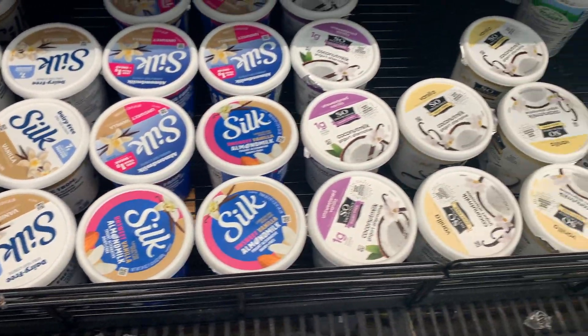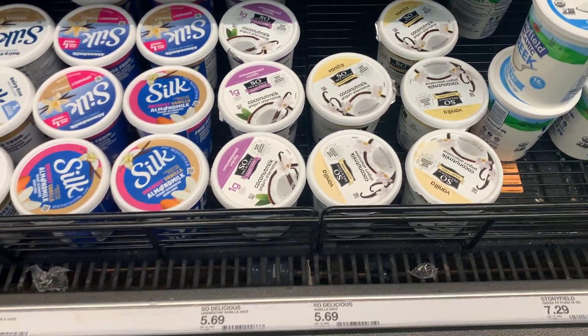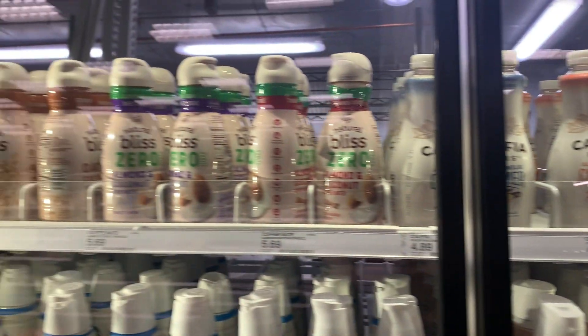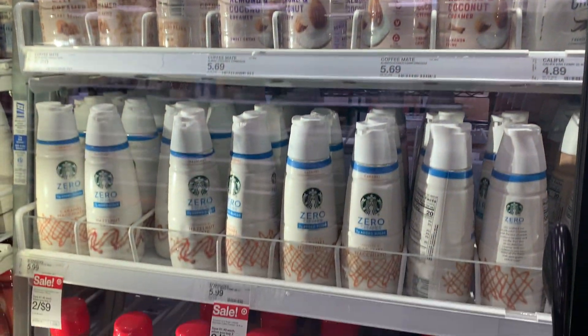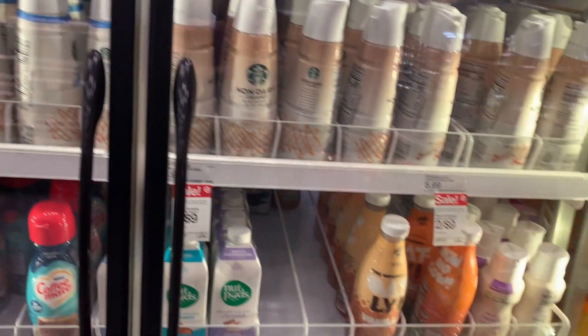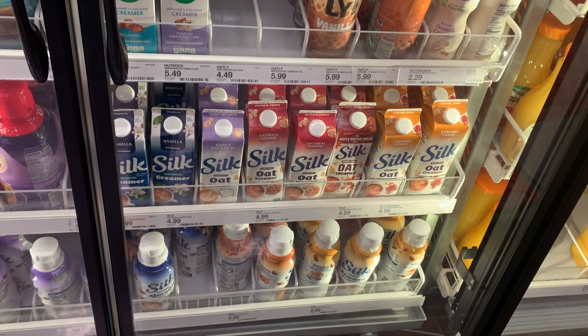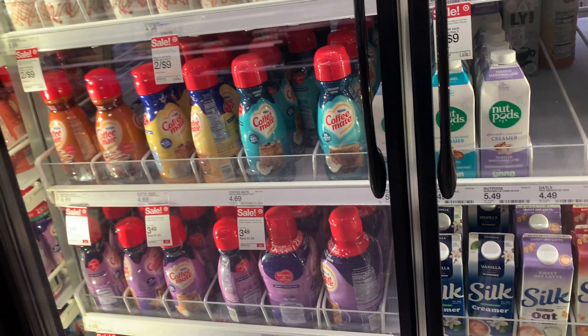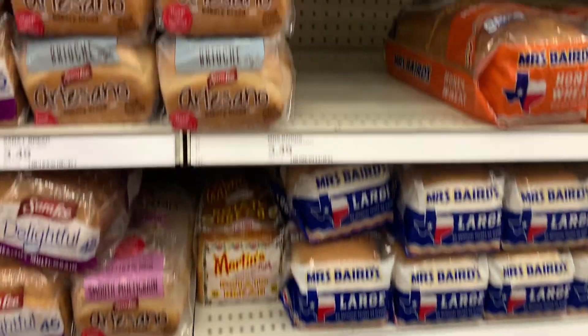I did pick up some coconut yogurt at $5.69. The whole reason I came to Target was to get coffee creamer — I chose the Silk crème brûlée, which is almond milk-based.